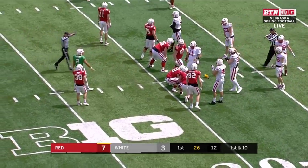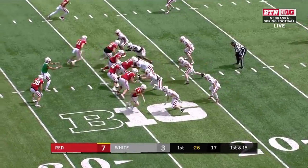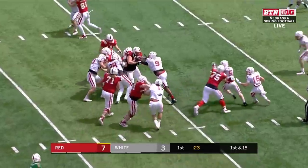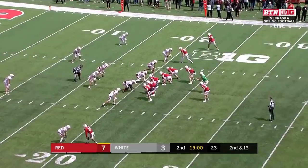False start here. No mistakes regardless of who's out there, and we've seen a few mistakes early on. Just as Brody Belt gets a gain of about three here in Lincoln, Nebraska.